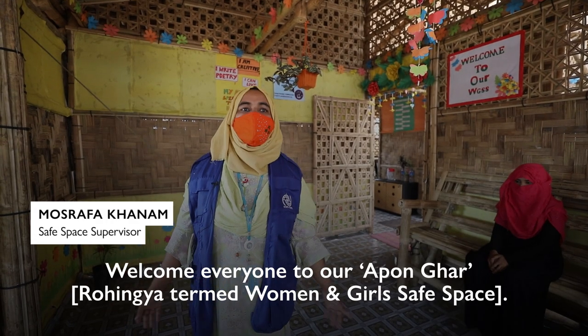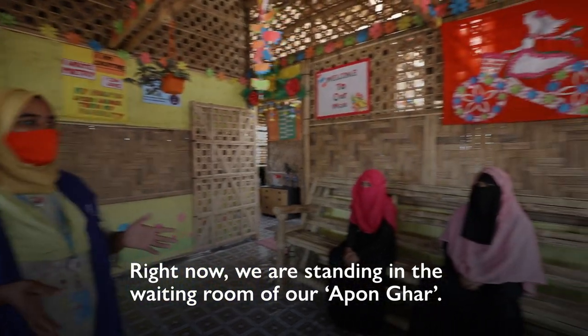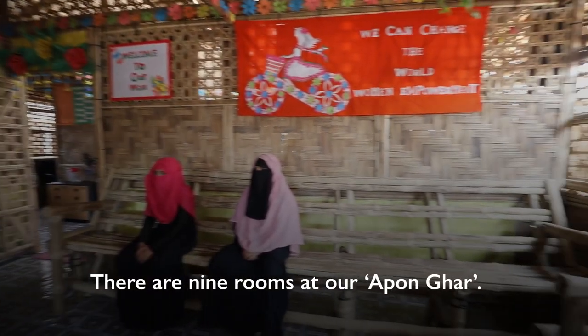Thank you so much for joining us. We are here in the waiting room. This room is a priority room.